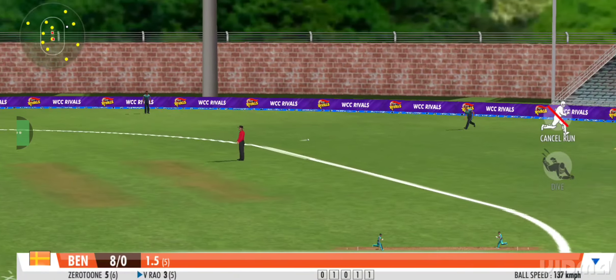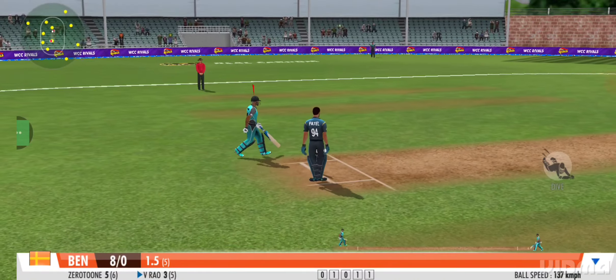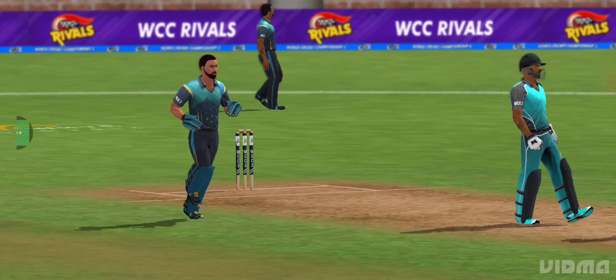He didn't learn that novelty from the coach. An impressive sprint by both batsmen. Batsman ends the over with a single off the last ball.